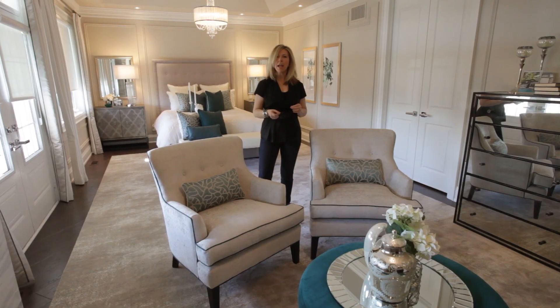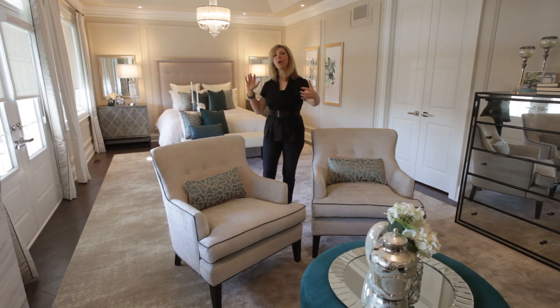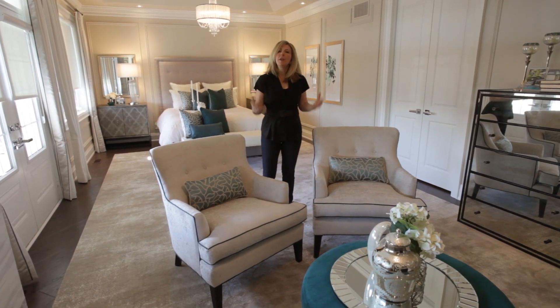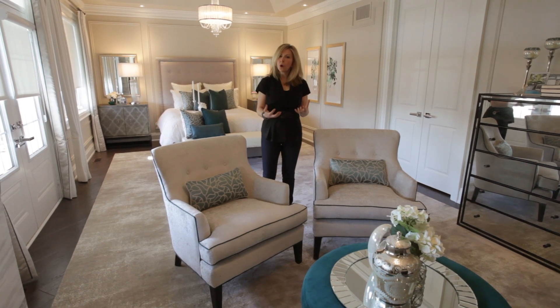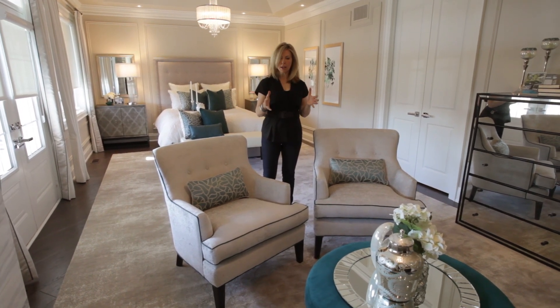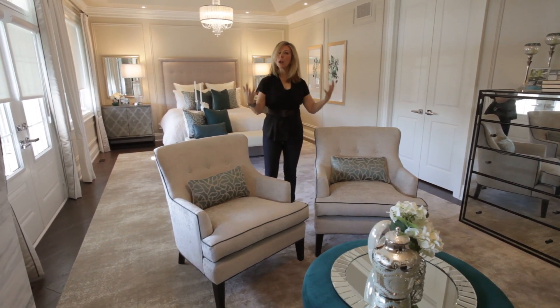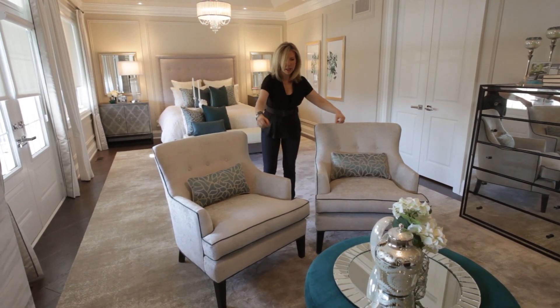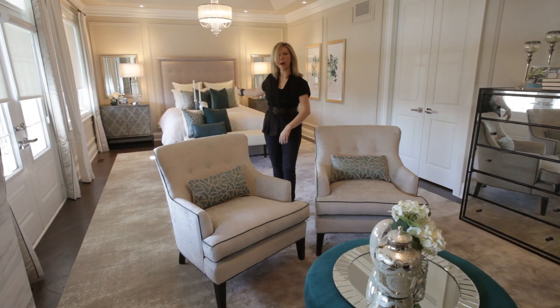This is a beautiful master bedroom but it does have its challenges. It is a little bit narrow but really long. It's great because there's lots of space in here, but how do you make it feel like it hangs together as one room? A couple things that we've done: we've created spaces or areas, so created separation by creating a separate seating area here and then the bedroom area back here.